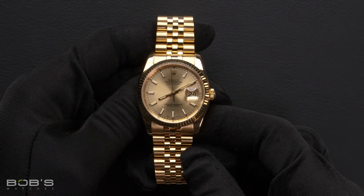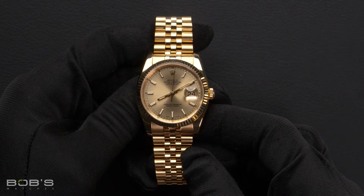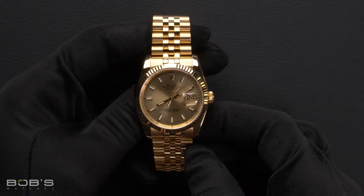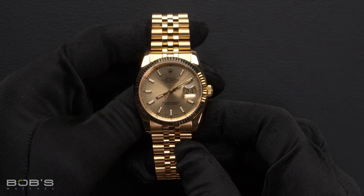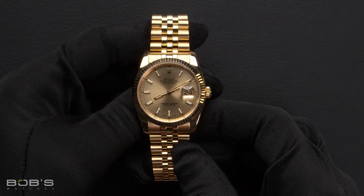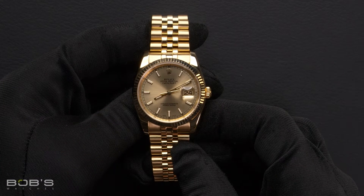The case is 36 millimeter 18 karat yellow gold with a fluted bezel, a scratch resistant sapphire crystal, and an inner reflector ring engraved with the serial number, as well as an automatic 3135 movement.